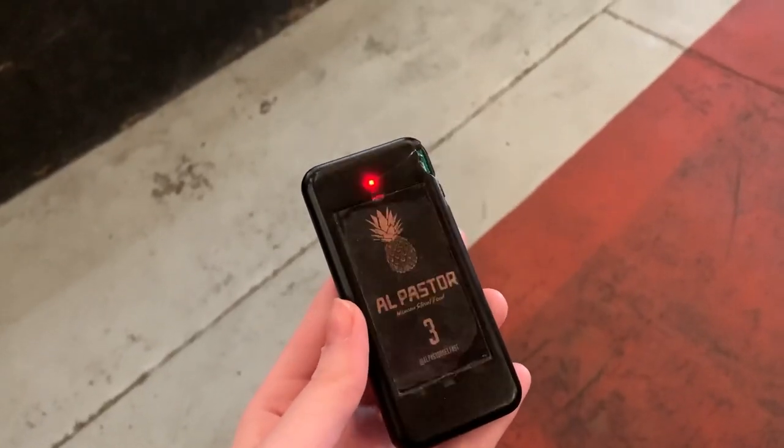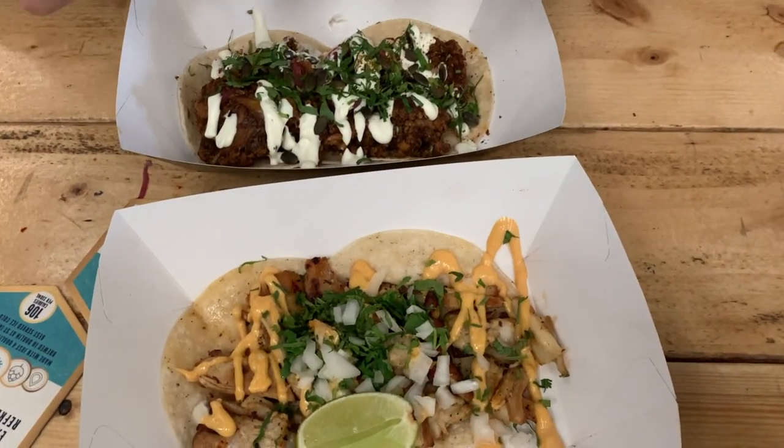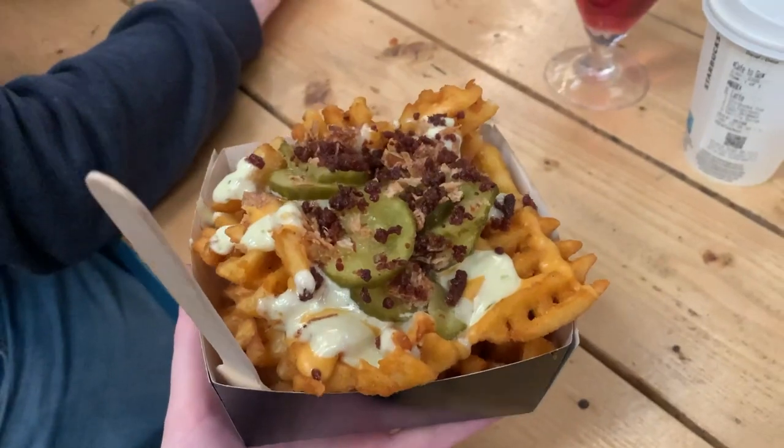So I ordered some tacos from El Pastor and they give you these little devices that you can go and sit down with, and when your food is ready it buzzes and you just go up and collect it. And then I went for round two with Hay Chick and I also got some dirty fries as well.